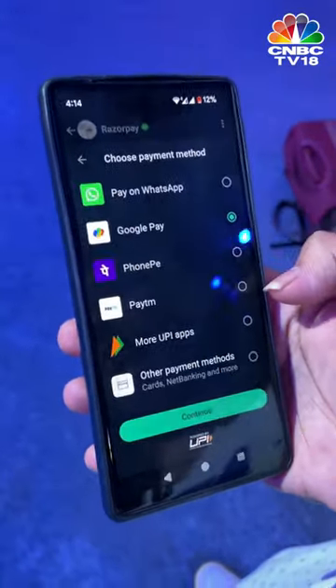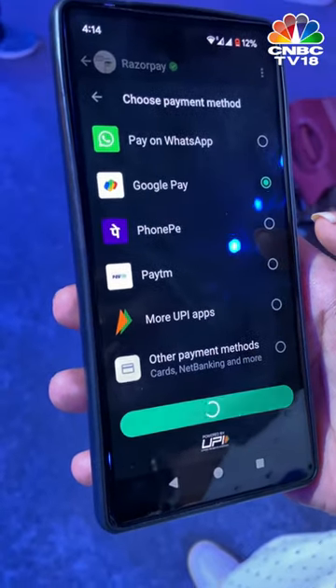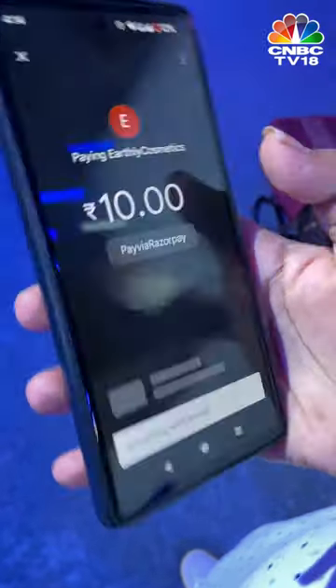These are all the different payment options. I'm picking Google Pay. Once that loads, it takes me to the option of payment on Google Pay within the app. Then all I have to do is enter the UPI pin, and there my payment is made and my order is placed — all within the app without having to leave the chat.